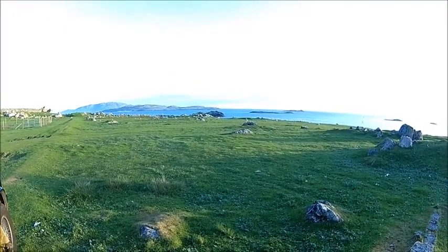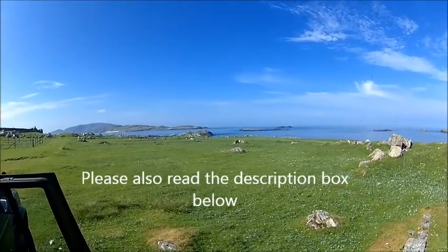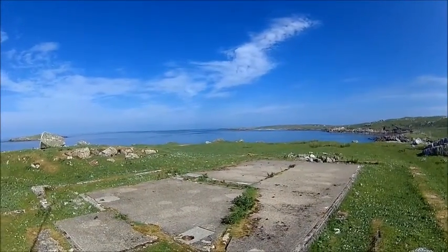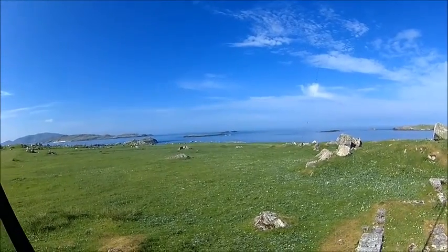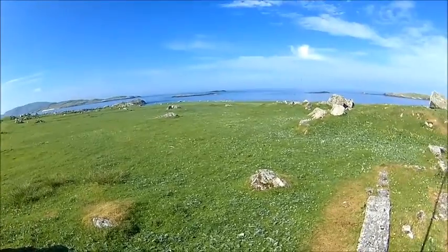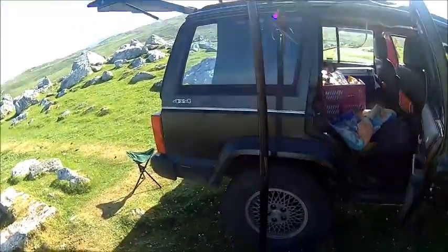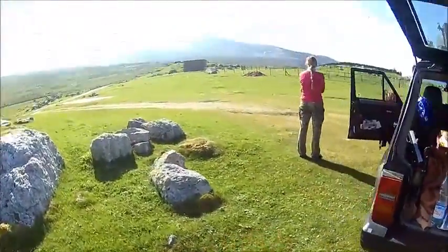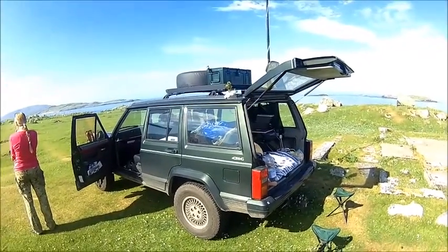Welcome back. Today we're not in the workshop — it's a beautiful morning on the southwest corner of the Isle of Lewis. We're going to pack up our stuff and visit a distillery.